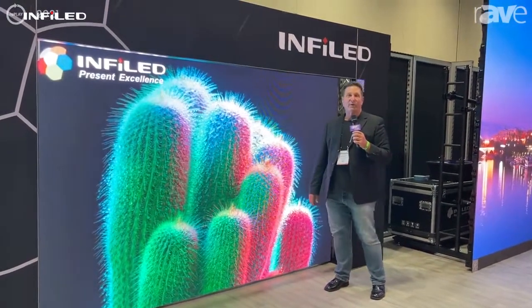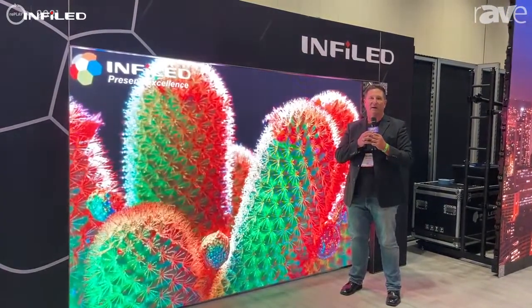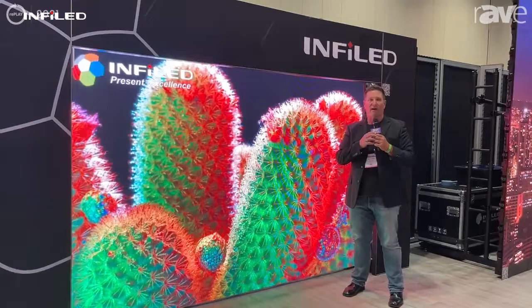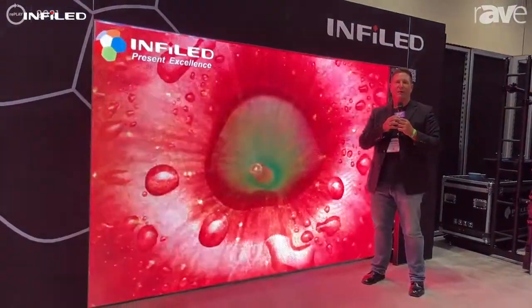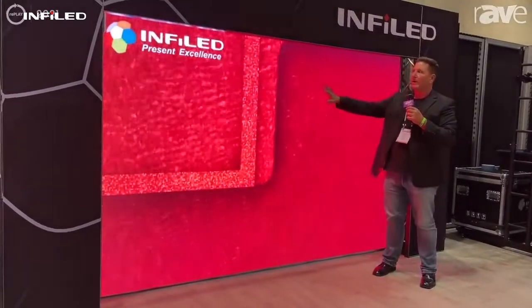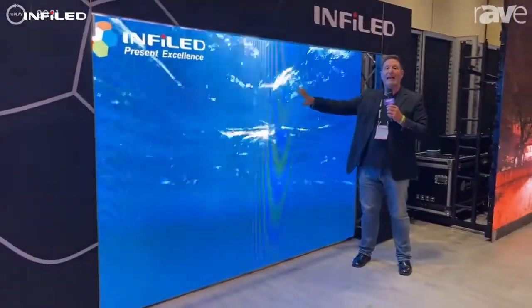Hi, everybody. It's Griff Palmer at InfoComm 2021 in Orlando. It's actually been a great show here — first one in a couple of years with COVID. So we're delighted we came. We're here to talk about the InfoLED 3.9 AR product.